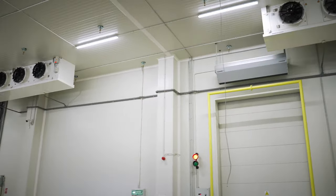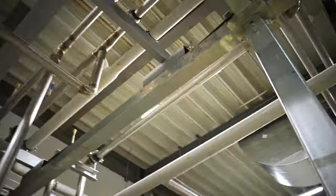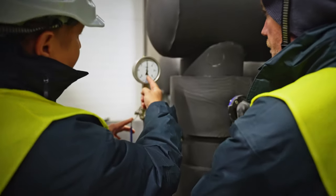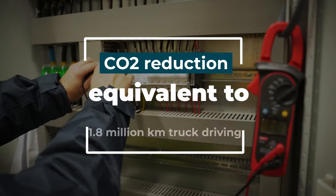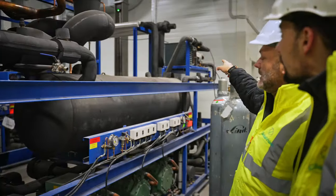What we figured out, and that was the main driver, is that by using these new cooling agents we could reduce CO2 emissions by the equivalent of 1.8 million kilometers of truck driving. I think that's an amazing result.